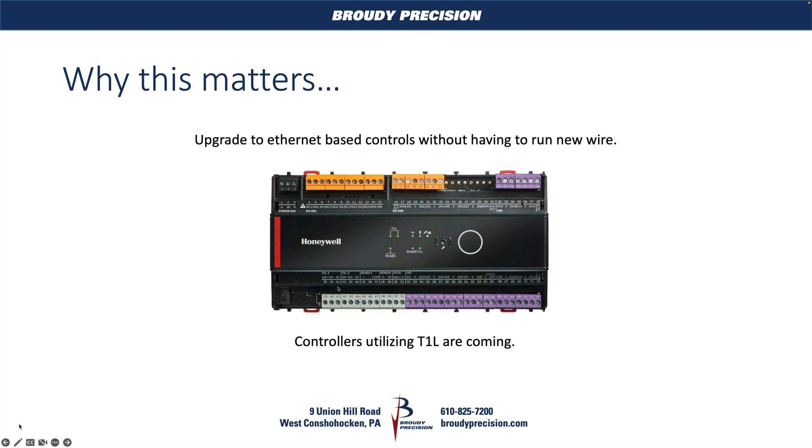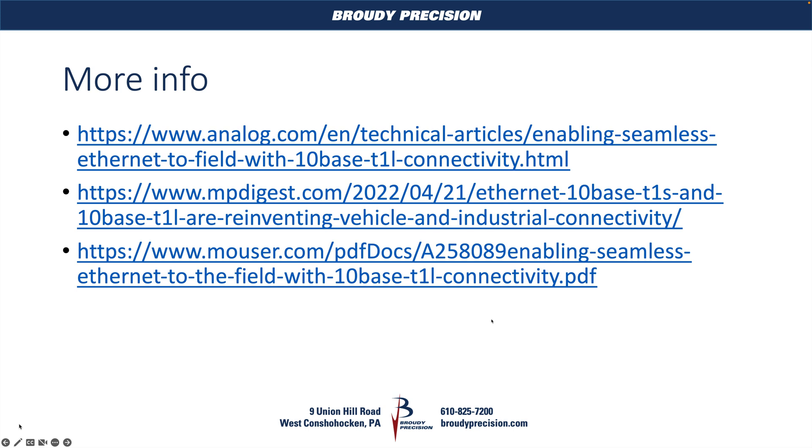That's it for this video. I hope that was a simple enough overview of the T1L technology and why it matters, because it is coming. We're going to have a whole bunch of other videos on that new Honeywell controller to explain more about it. Thanks for watching, and we'll talk to you next time.